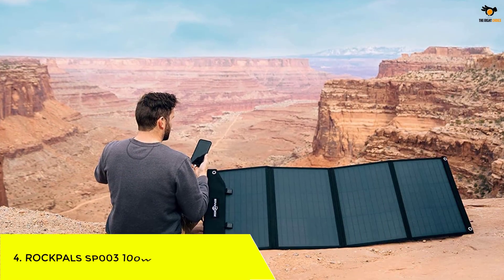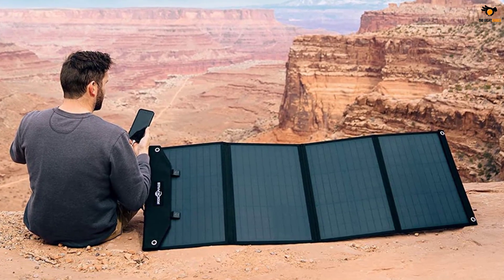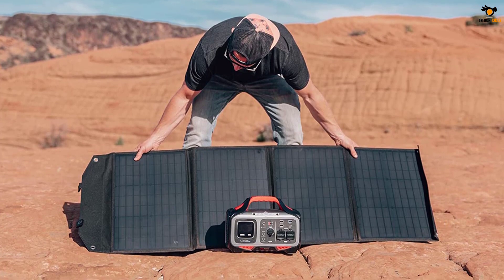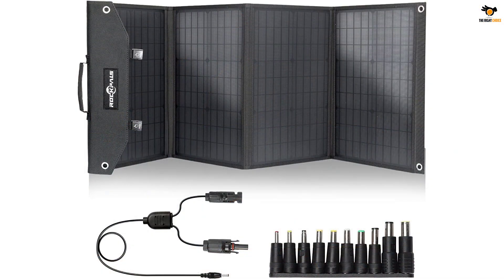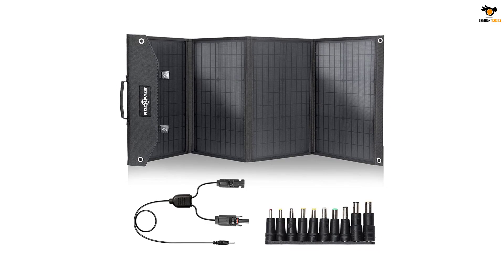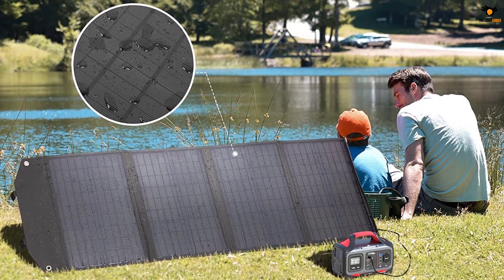Number 4: Rockpals SP003 100W Foldable Solar Panel. Even though Rockpals might not be as popular as Jackery, its portable solar panels are not only even more versatile, but they even function perfectly with Jackery mobile power stations, making them a great option for many. The Rockpals SP003 comes at number 4 as it offers pretty high value for money. Even at its given price tag, you get a good power output of 100 watts, and the best thing is that you get a total of three USB ports for charging your mobile devices or a Jackery mobile station.